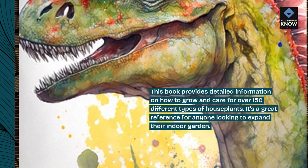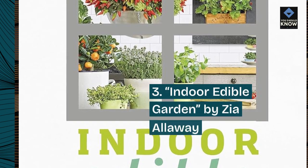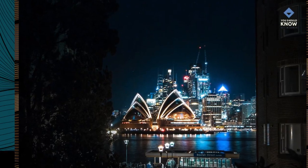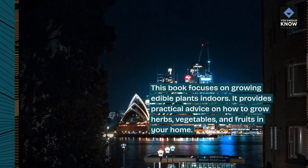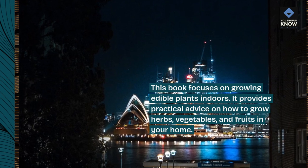It's a great reference for anyone looking to expand their indoor garden. 3. Indoor Edible Garden by Zia Alloway. This book focuses on growing edible plants indoors. It provides practical advice on how to grow herbs, vegetables, and fruits in your home.